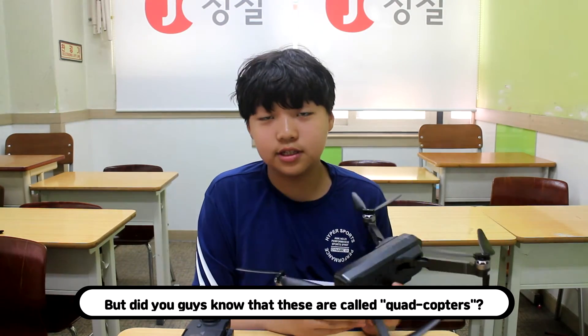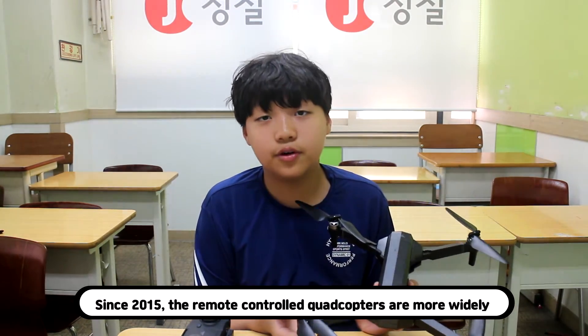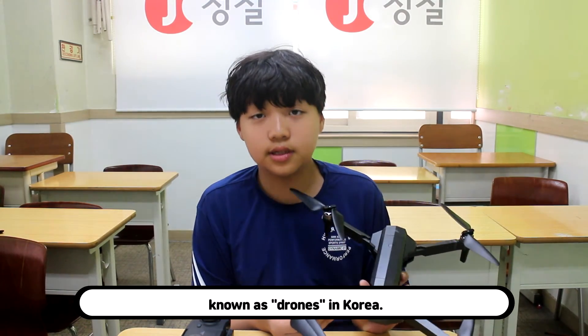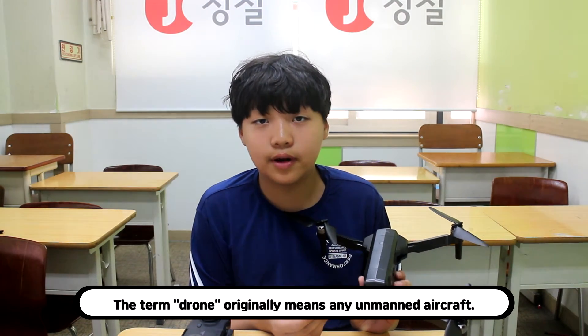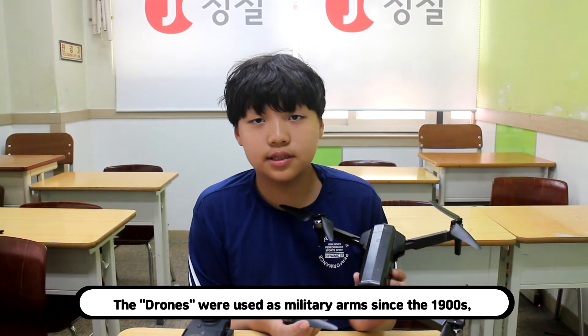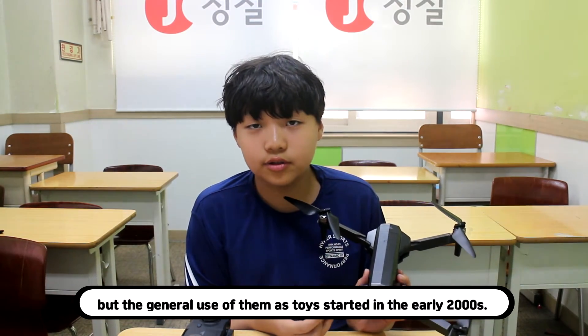But did you guys know that these are called quadcopters? Since 2015, the remote control quadcopters are more widely known as drones in Korea. The term drone originally means any unmanned aircraft. The drones were used as military arms since the 1900s, but the general use of them as toys started in the early 2000s.